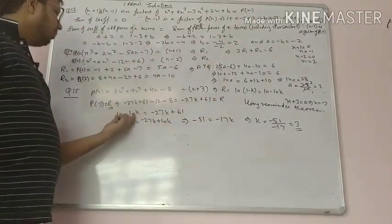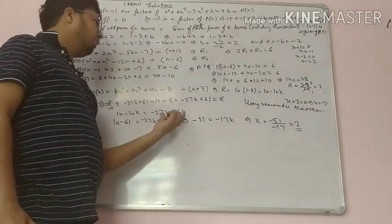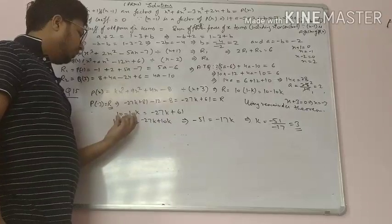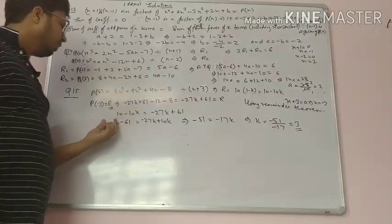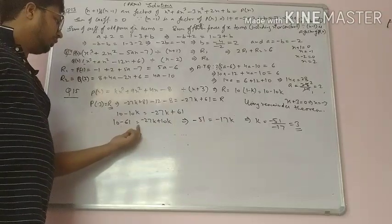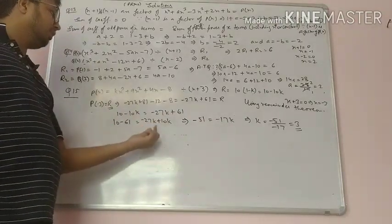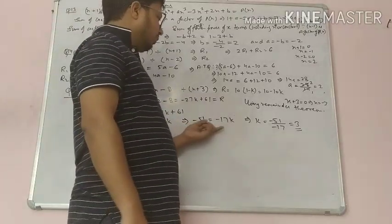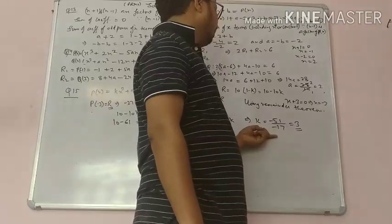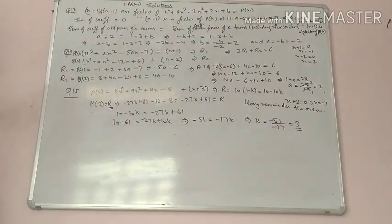Both remainders are equal: minus 27k plus 61 equals 10 minus 10k. Transposing: 10 minus 61 equals minus 27k plus 10k, giving minus 51 equals minus 17k. Therefore k equals minus 51 divided by minus 17, which equals 3. Completed.